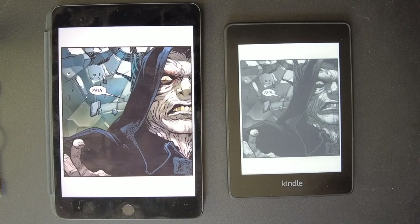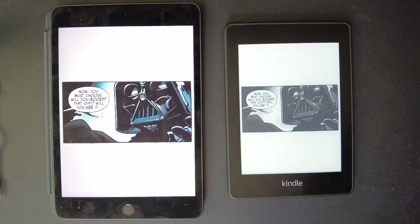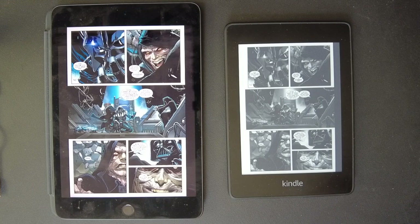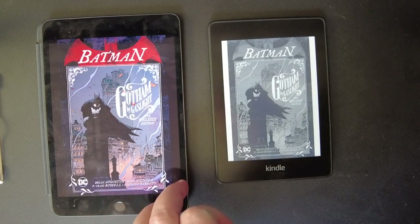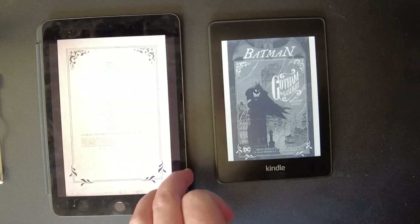I'll grab a DC book — I'll try to grab one that's more conducive to the Kindle, to give it a fair shake. Here's Gotham by Gaslight, a Batman book. This is like the first Elseworlds story — this is from the 80s, I'm going to guess 1987 or so. But this one has a black-and-white, classic, noirish feel to it. So maybe the Kindle will really shine in this.